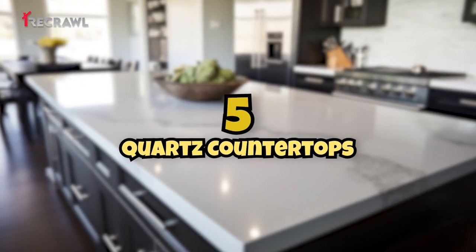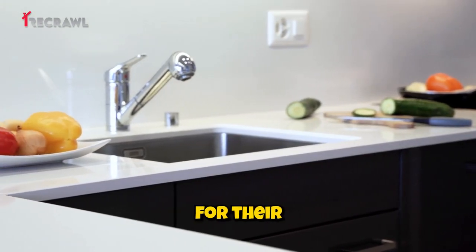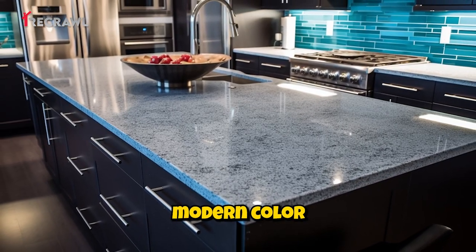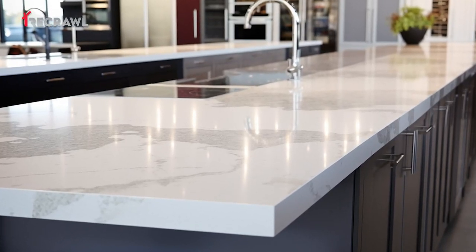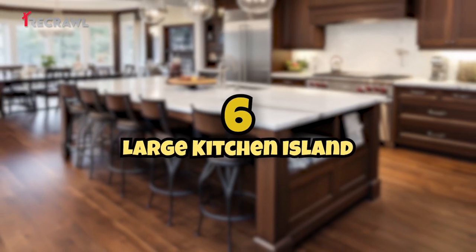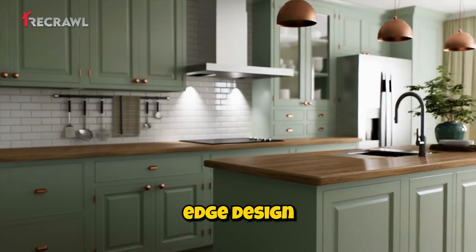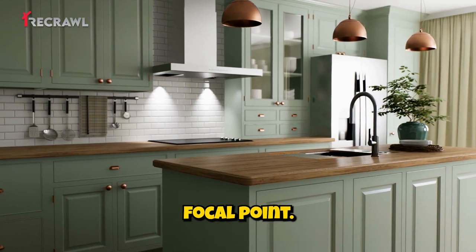Quartz countertops: select quartz countertops for their durability, low maintenance, and a wide range of modern color options. Large kitchen island: install a spacious kitchen island with clean lines and a waterfall edge design for a contemporary focal point.